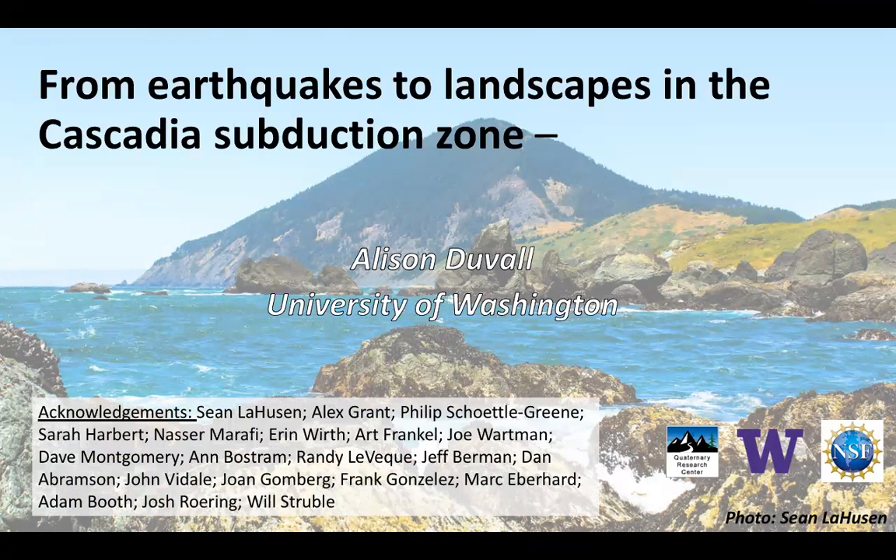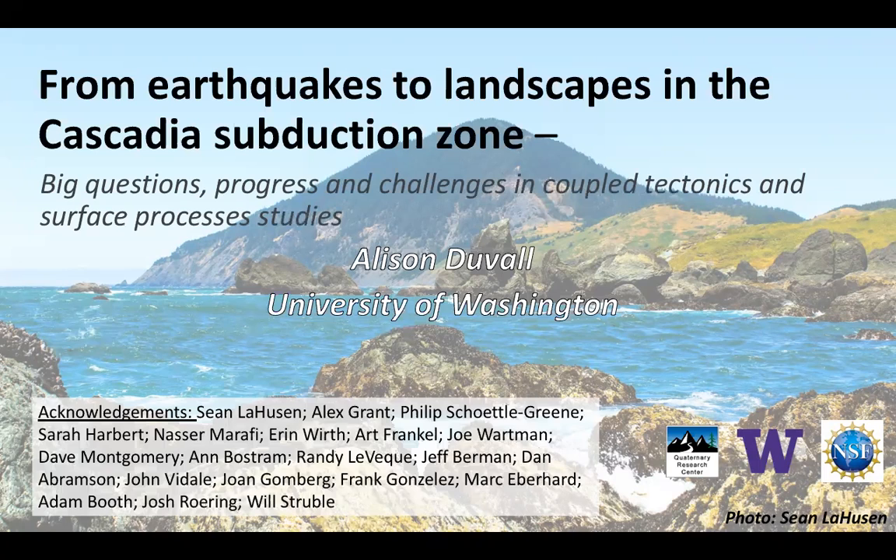I'm going to talk today about an example of a coupled tectonics and surface processes project related to M9 earthquakes in the Cascadia subduction zone and the landscape's response to those earthquakes. But before I get to that, I want to do a little bit of setting the stage.